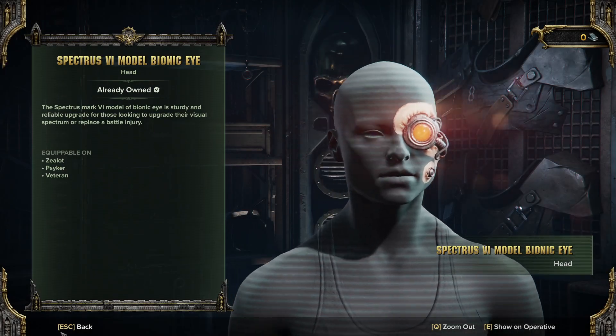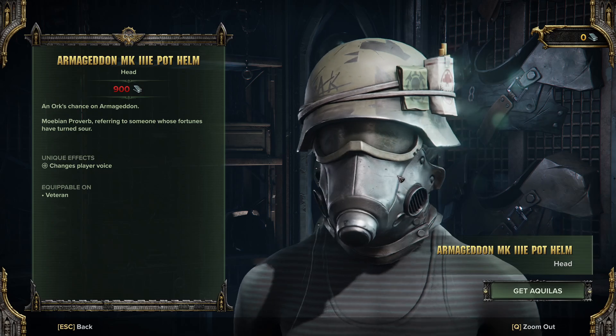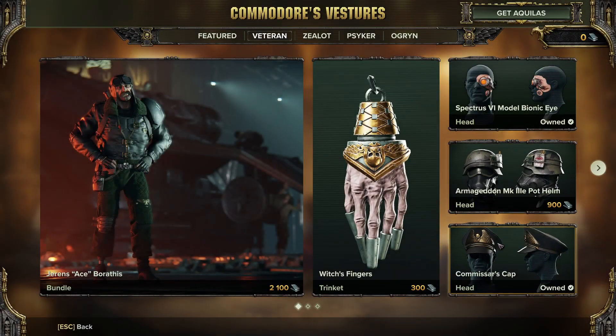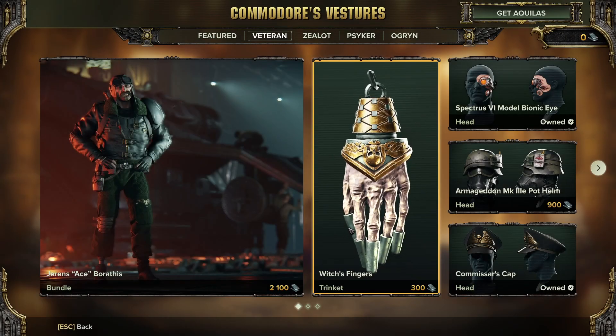We've got ourselves a Bionic Eye — it's quite an old one, this. A Kettle Helmet for the Steel Legion outfits, though it doesn't really match any of the armour — nice though. And of course another Commissar's Cap, a black one this time. I think there's been three or four now.